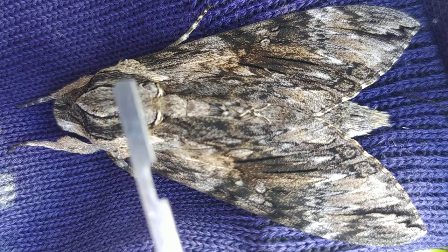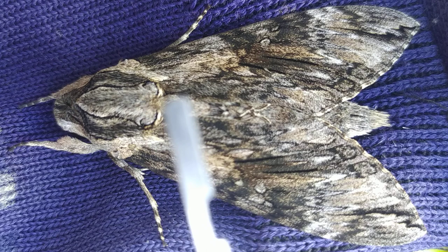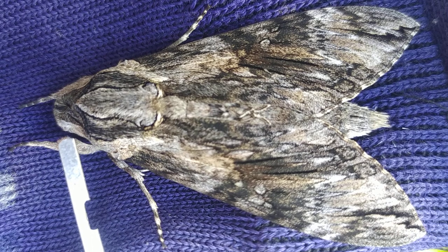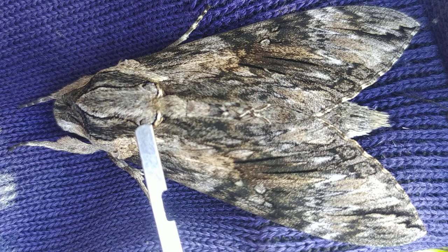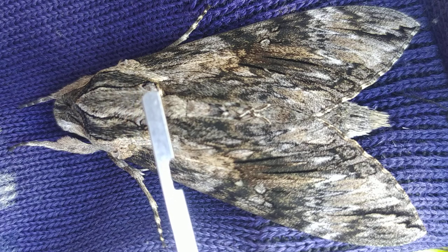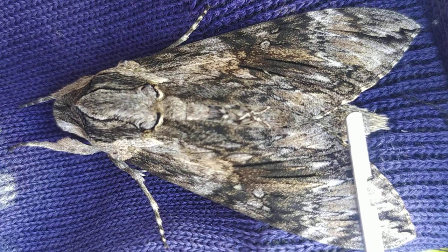These are nocturnal animals. They are active only at night and you can see there is hardly the presence of any eye-like organ. These are the dark spots that probably indicate the false eyes of an animal, which is actually the thorax of the animal, and this is the abdomen.